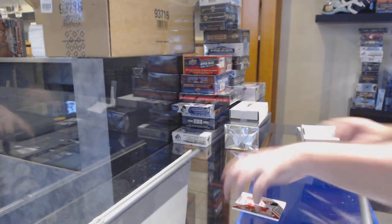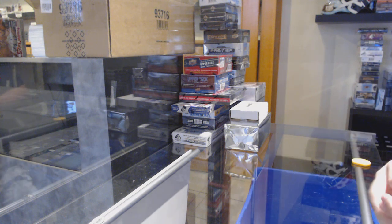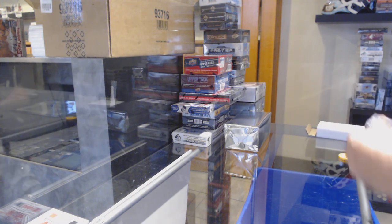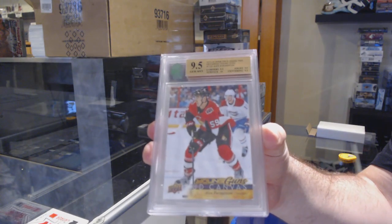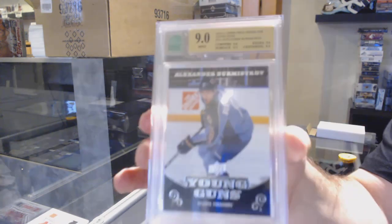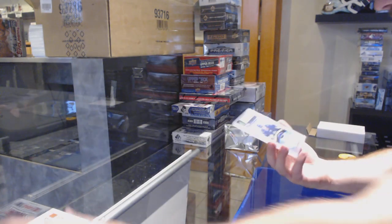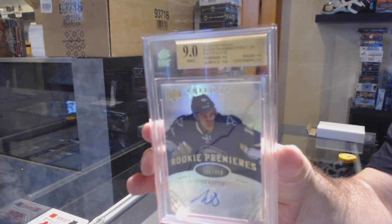Someone wants to let me know the team, that would be great. Did anyone do anything fun today for Father's Day? Or just relax, do some barbecuing? Drafted by Tampa, thank you. We've got a Young Guns canvas for the Ottawa Senators — Alex Formenton — 9.5 canvas, and a Graded 9 Young Guns of Alexander Burmistrov for the Winnipeg Jets.